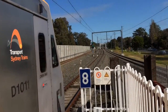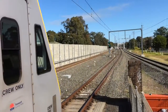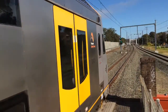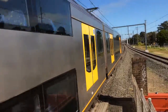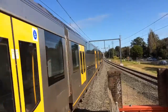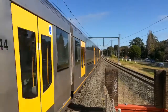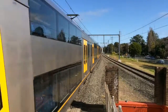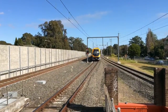To start off with, we have M6 leading set, now departing platform number 2 for a service to Liverpool. M21 is a trailing set.